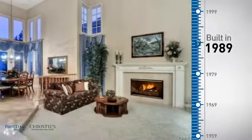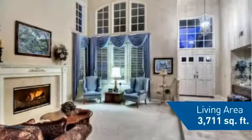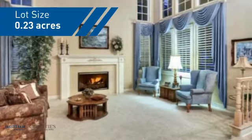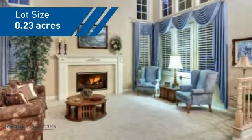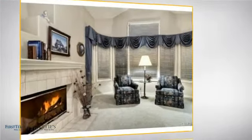This property was built in 1989 and features over 3,700 square feet of space, giving you a spacious layout to play host or kick back and relax after a long day. Inside you'll find four bedrooms, so everyone has a private space to come home to.